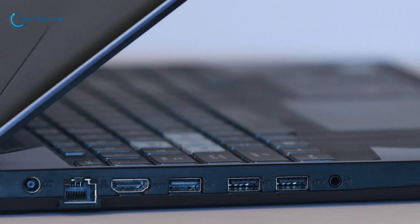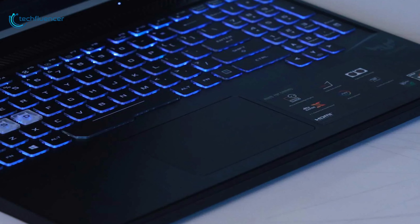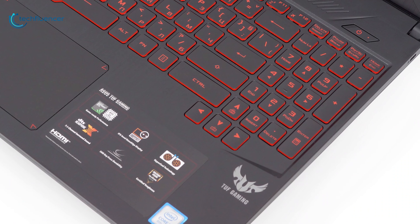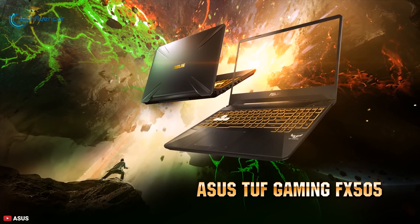Overall, it may not be the most powerful gaming laptop around, and it does have its drawbacks like a middling battery and plastic construction. But if your budget tops out at around $800 and you want the biggest screen, then the ASUS TUF FX505DT is a steal.